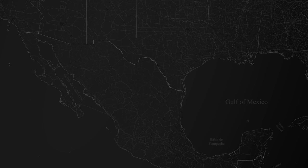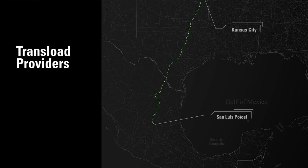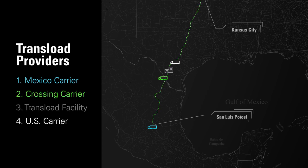In this example, we have a shipment originating in San Luis Potosí, Mexico, heading northbound and delivering to Kansas City, Missouri. Before the load gets moving, Coyote arranges four providers: one, a Mexico carrier; two, a crossing carrier; three, a trans-load facility; and four, a U.S. carrier.